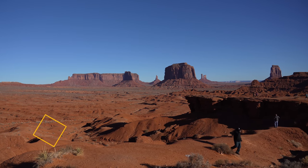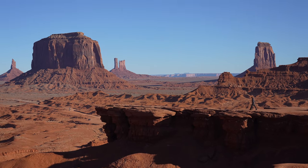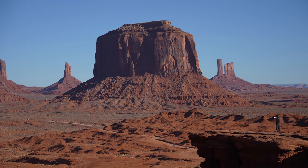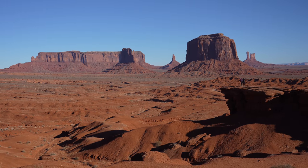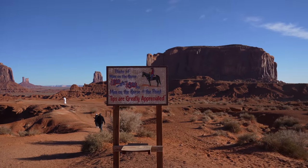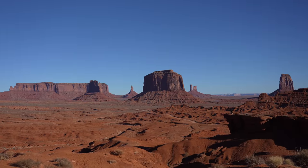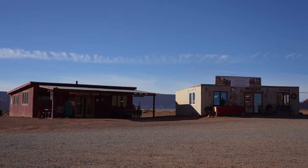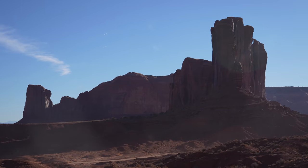The next point of interest is John Ford's Point, named after John Ford, an American director who was one of the most influential people in making Monument Valley famous. He featured it in Stagecoach and nine other additional films, and this point was named in his honor and used in his movie The Searchers. Apparently someone stands out here with a horse for tips. You can also shop for souvenirs or get some authentic fry bread before continuing on the scenic drive.